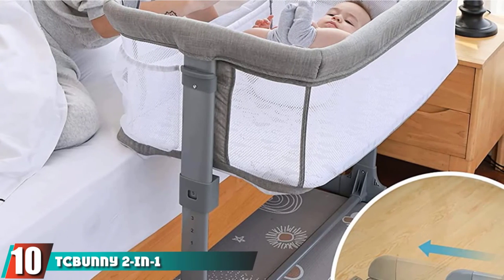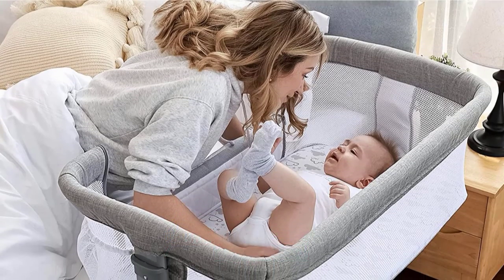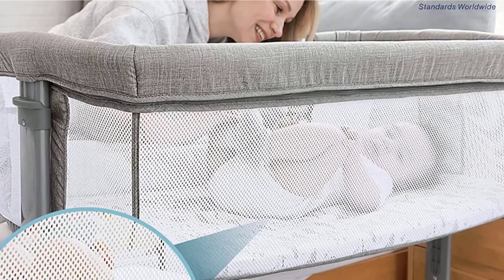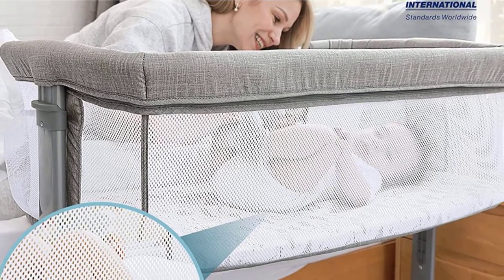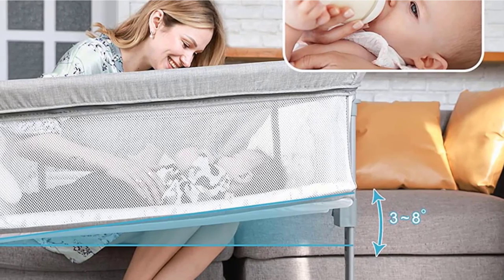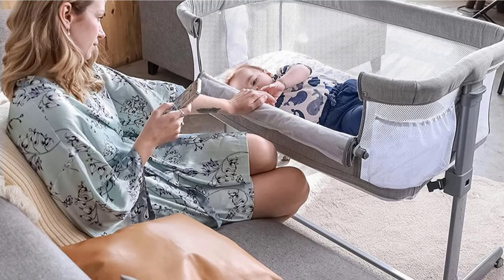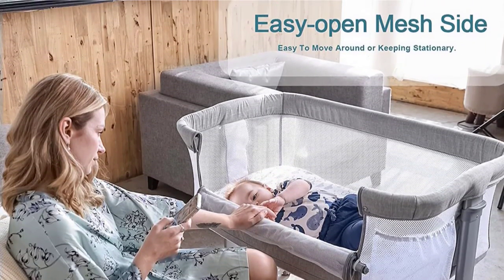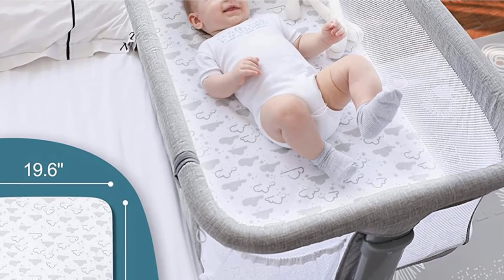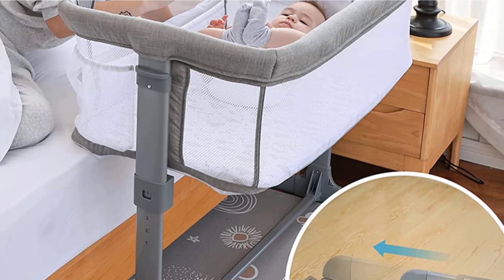Finally, the number ten position is dominated by the TC Bunny 2-in-1 Baby Bassinet and Bedside Sleeper. Four-side breathable mesh allows parents to observe the baby's status at any time, and the zipper design makes the mattress cover and all crib fabrics easy to remove and clean. The crib secures to your bed safely using snug straps with no gap, and is fully ASTM approved. There are five adjustable heights, and the tilt angle effectively prevents reflux. The detachable sidebar easily attaches to the parent's bed for convenient nighttime care. The compact carry bag design makes it lightweight and easy to travel with — simply fold it, pack in your travel bag, and get ready to go.